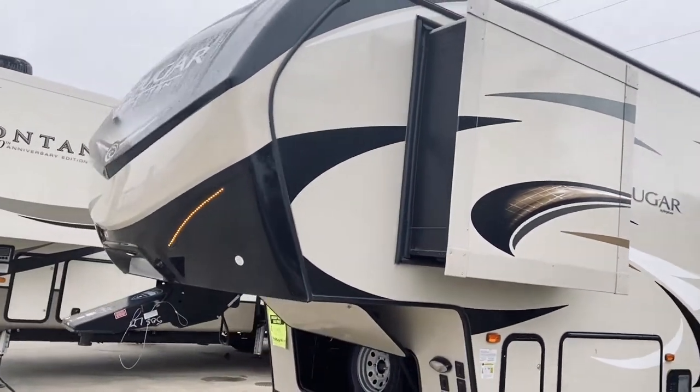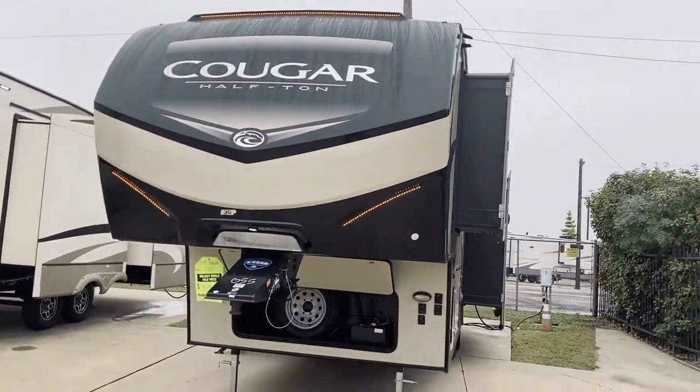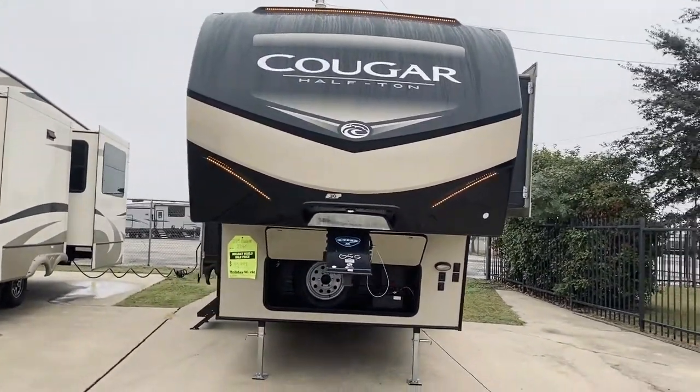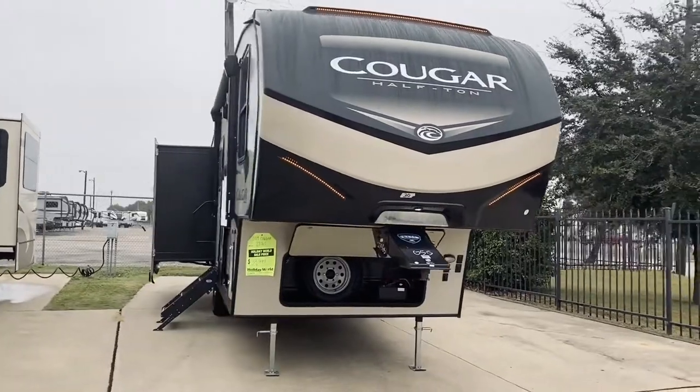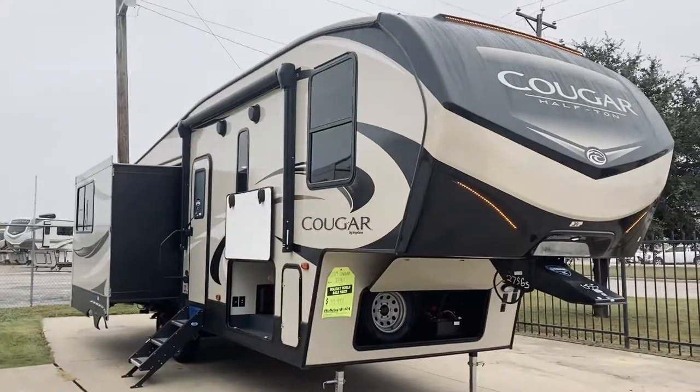Just a pretty standard trailer — like I said, it's going to be great for couples looking to go out and have a good, comfortable camping experience. We're located here at Holiday World of Dallas, so come check this one out.